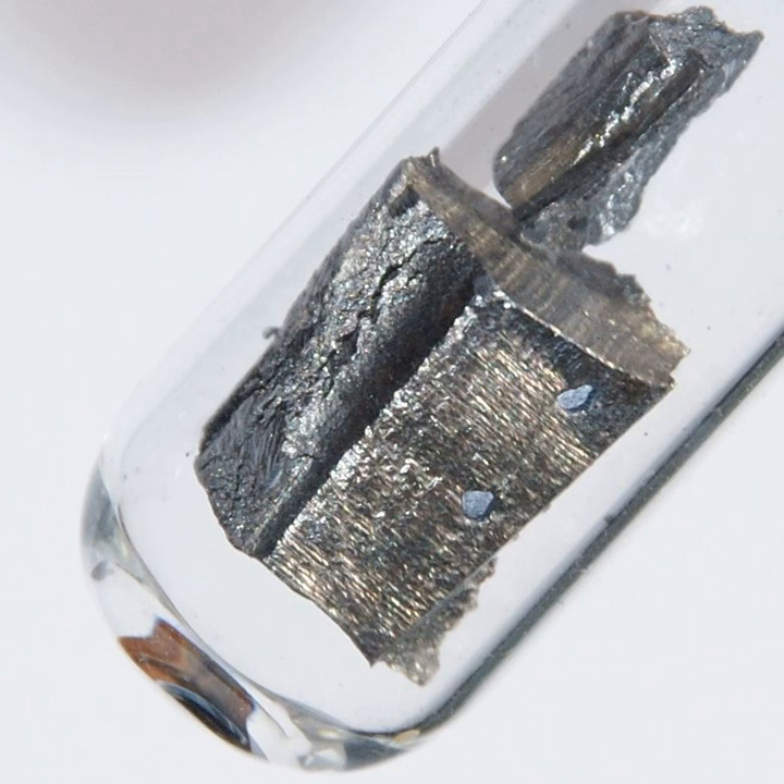Although neodymium is classed as a rare earth, it is a fairly common element, no rarer than cobalt, nickel, or copper, and is widely distributed in the earth's crust. Most of the world's commercial neodymium is mined in China.